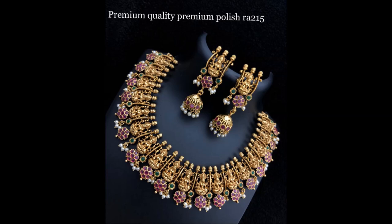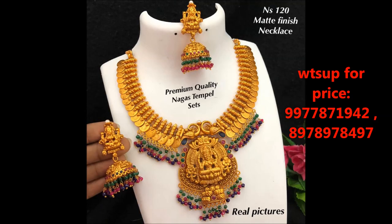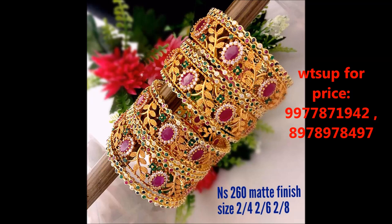This is a necklace design with matching earrings — a green stone combination necklace design with matching earrings and beautiful design. This is temple jewelry necklace with matching earrings, very beautifully designed. This is a real picture of the necklace. This one is also temple jewelry with green stone combinations with matched butterflies.